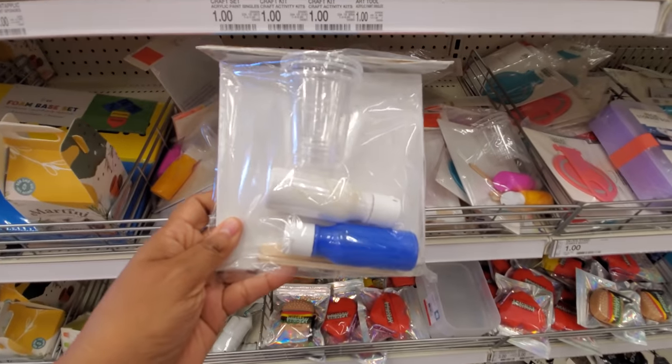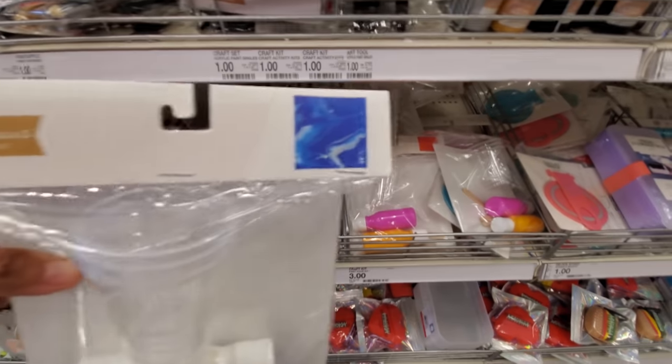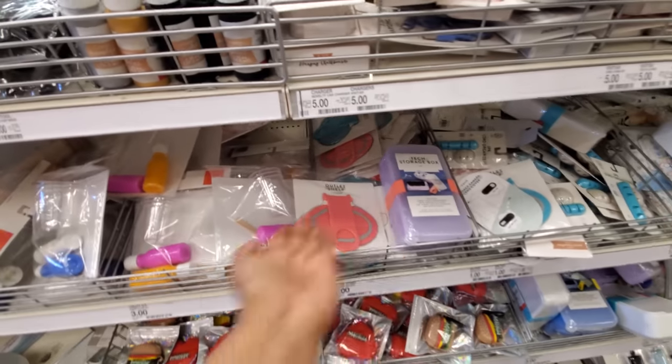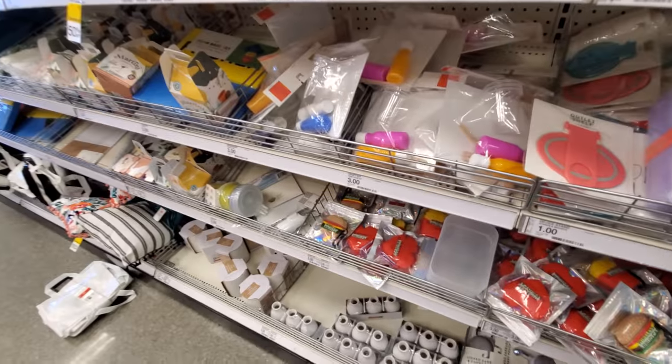Paint — like a marble paint. Normally when we do marble paint, you just stick it in a tub — that's how we did it. You throw marbles in there and you just rock it back and forth.